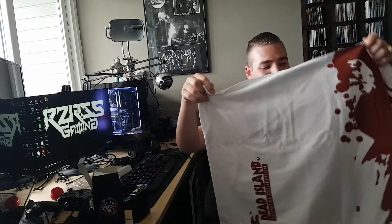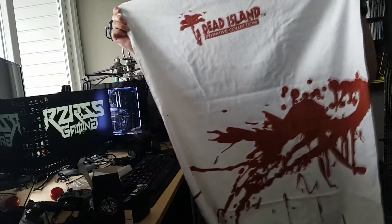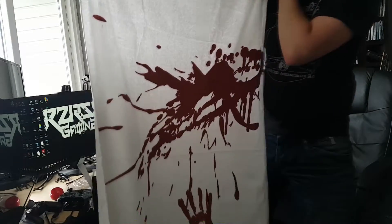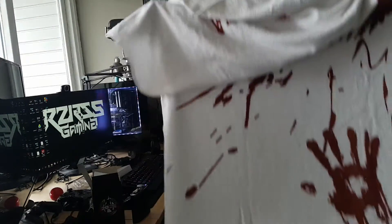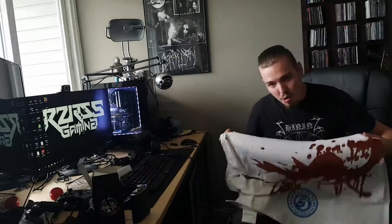And now we have a Dead Island towel. And it's not a small one. It's actually my size, so I can see myself using this. It's a bloody towel from Dead Island: The Definitive Collection. Incredible stuff in this month's crate. We have a Dead Island towel, a Far Cry Primal t-shirt, a Tomb Raider figurine, and an Assassin's Creed Black Flag drinking flask.